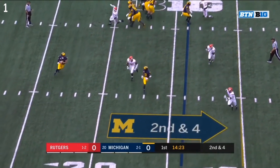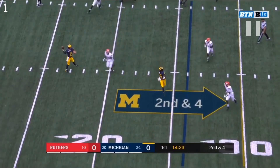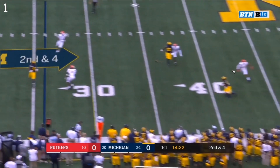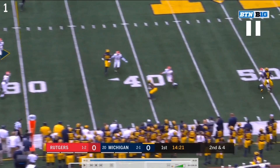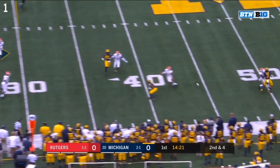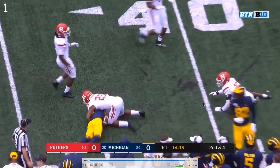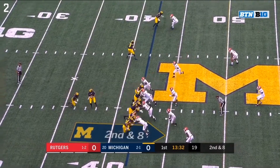Good depth by Patterson — he has one side of the field for his reads. You've got two guys on DPJ so he's not a good option. Eubanks was covered pretty closely. This is the right call — Ronnie Bell simply beat his guy one-on-one. You did have one-on-one coverage here but this was clearly the best option. Good ball by Patterson, good catch by Ronnie Bell for a first down.